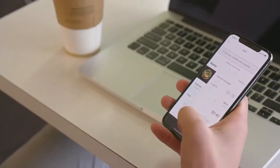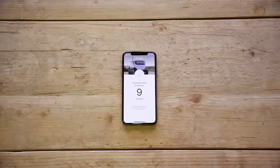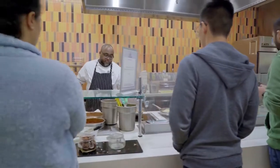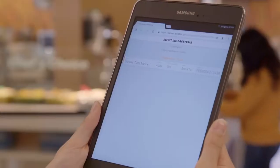They finalize payment and then see a screen showing how long it will take until the robot arrives — typically 15 minutes or less.